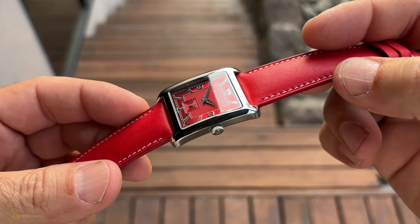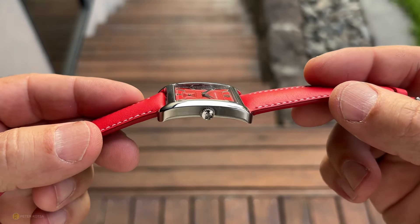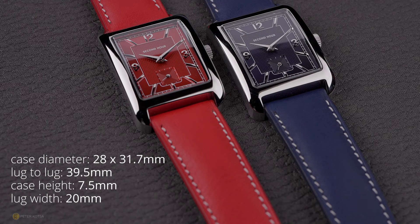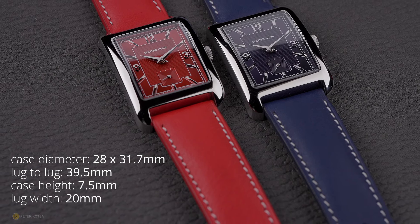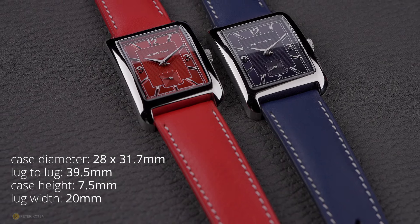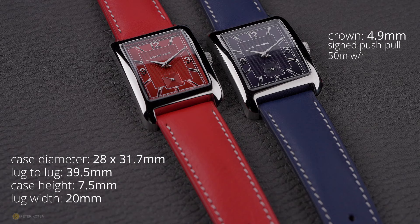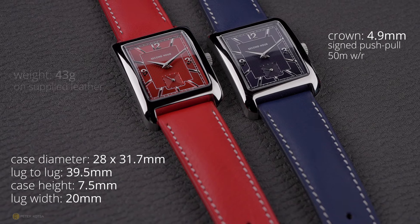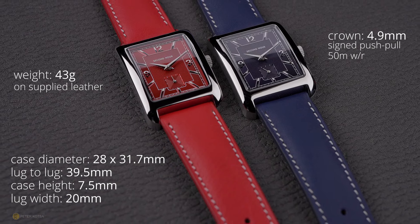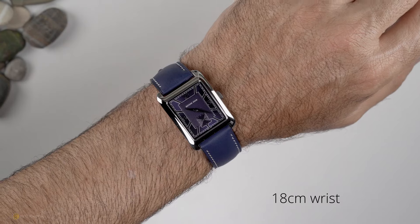This video is sponsored by Second Hour — they will be supplying me with one of these watches, so I'll leave the links in the description for you guys to check them out. The case dimensions I measure are 28 by 31.7mm with a lug-to-lug of 39.5mm. Case height comes in at 7.5mm — it's a curved case — and the lug width is a standard 20mm. The crown is a 4.9mm signed push-pull crown, the watch offers 50 meters of water resistance, and the total weight I measure on these supplied leather straps comes in at exactly 43 grams.